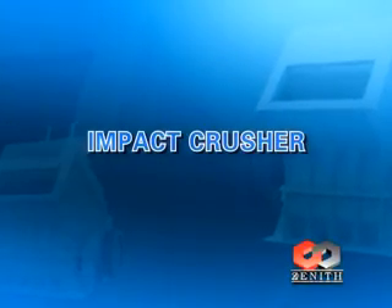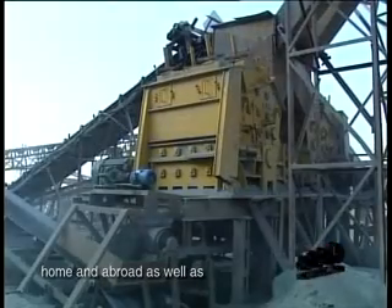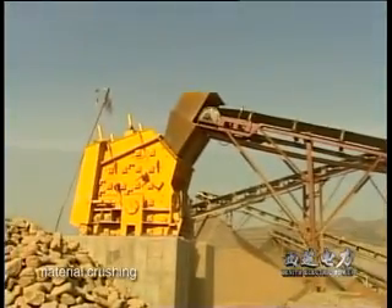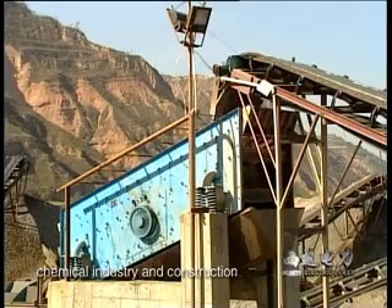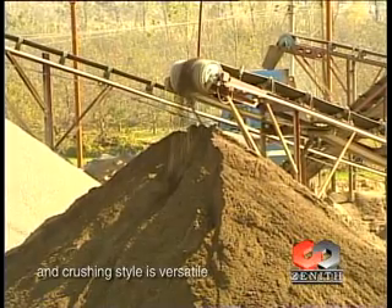Impact Crusher is a newly developed crusher based on advanced technologies home and abroad, as well as China's practical mining conditions. It is widely applied in various material crushing, railway, energy, cement, chemical industry, and construction. The final size can be adjusted and the crushing style is versatile.